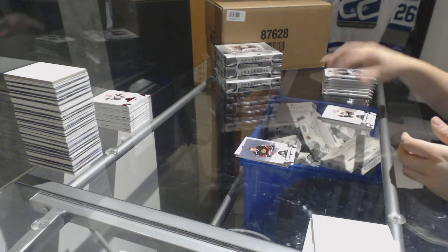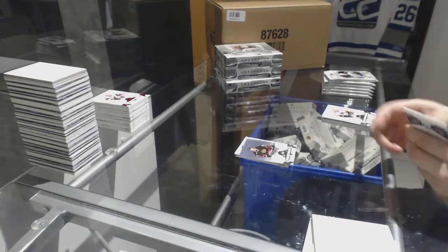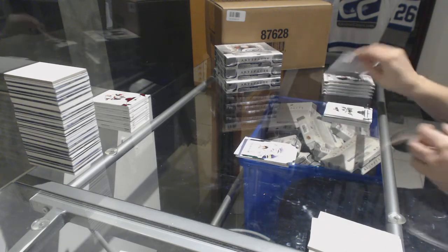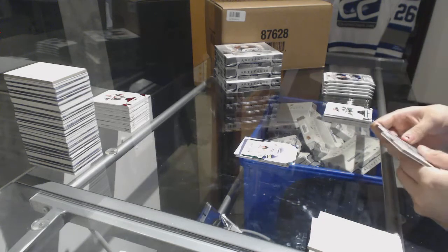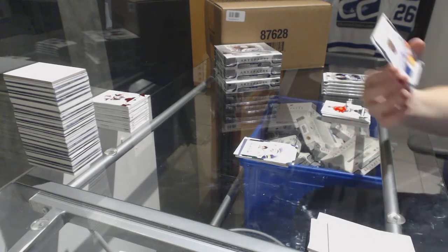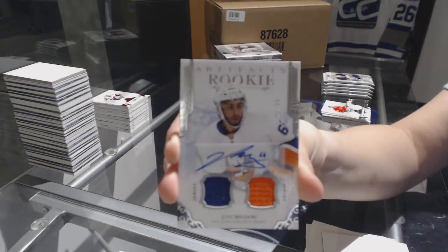Numbered to $5.99 for the Chicago Blackhawks, Bobby Cobre. We've got an Emerald rookie numbered to $99 for the Nashville Predators, Vladislav Kamenev. We've got a dual jersey auto numbered to $99 rookie for the New York Islanders, Josh Ho-Sang.